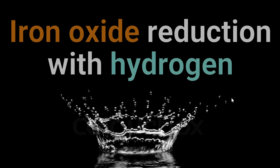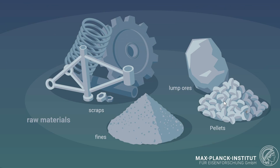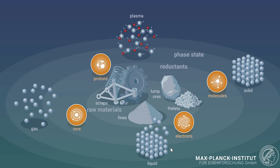In this presentation I talk particularly about the use of hydrogen for iron making. The corresponding redox reaction no longer produces CO2, but water as a product. Taking a systems view, you start with a feedstock — scrap, fine ores, pellets and lump ores — which can be exposed to different reduction states: electrons, molecules, protons, or ions. This reduction can proceed by exposing the feedstock to reductants in different aggregate states: liquid, solid, plasma, or gas form.